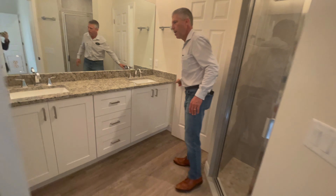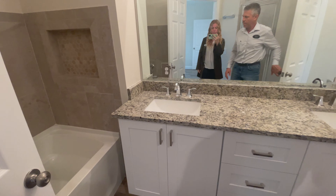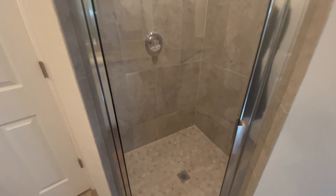In the owner's bath, you'll notice there are two comfort-height, granite-topped vanities and custom tile in the shower insert. There's also a step-in shower as well.